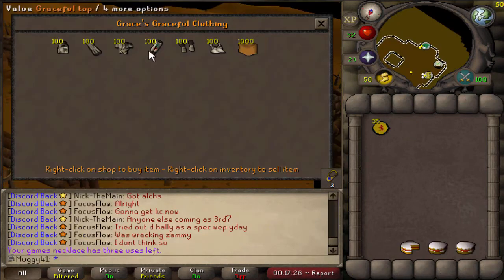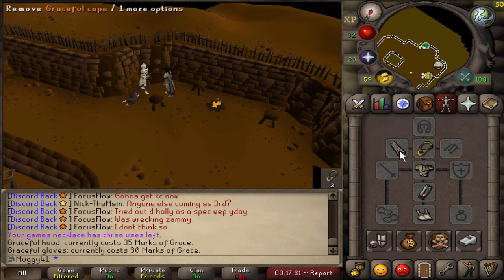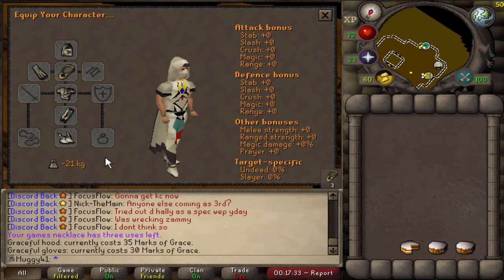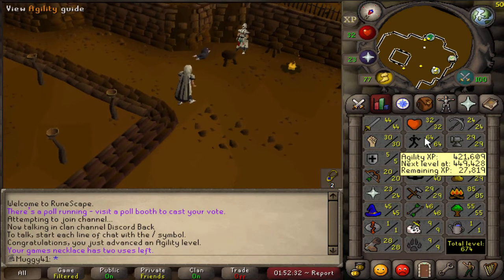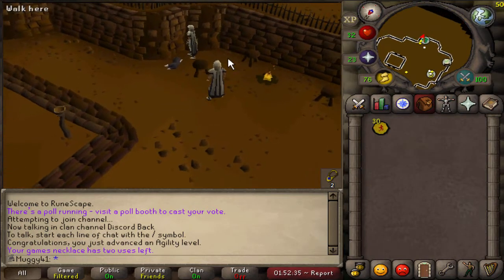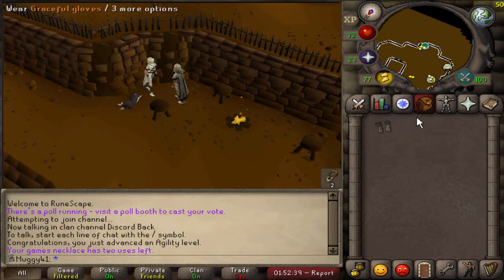It just took so long. I felt like it just needed to take a good bit of the video, but it just seemed quite unnecessary after a lot of editing. So here is me buying my last graceful piece, and I got to 28k marks from level 65 Agility with the full set, so I think I did pretty well.